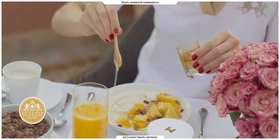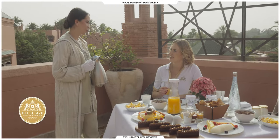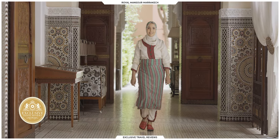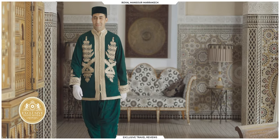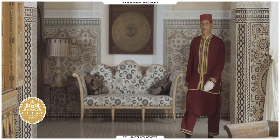May I just ask you one more question? What is your beautiful uniform about? It's a traditional butler uniform in Morocco. So what I noticed during our stay here was that all the employees wear such different uniforms, finding out that they're from several Moroccan traditions.